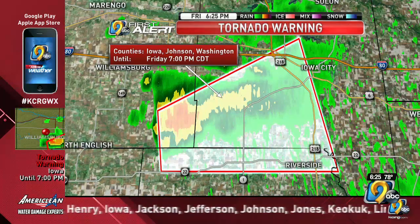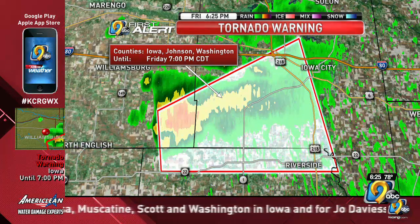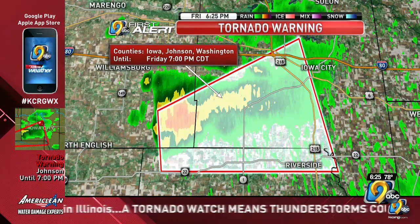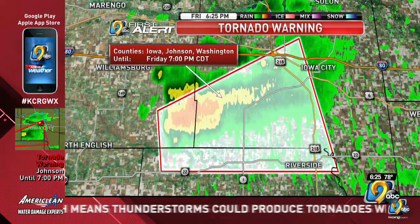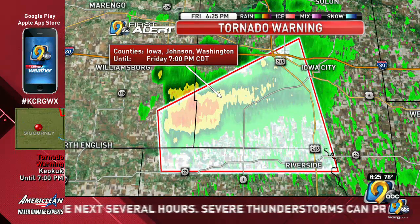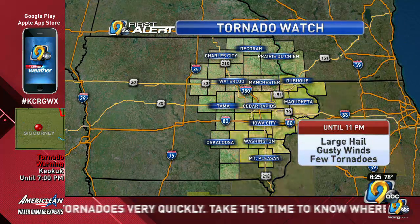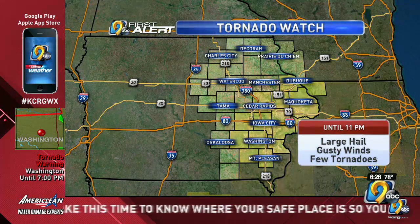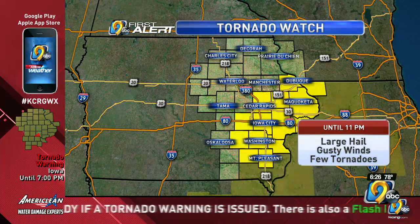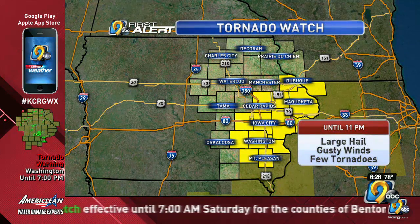The tornado watch includes Cedar, Clinton, Dubuque, Henry, Iowa, Jackson, Jefferson, Johnson, Jones, Keokuk, Linn — which includes Cedar Rapids — and Washington counties. That goes until midnight tonight, covering a good share of eastern Iowa. The yellow blinking counties on the map are generally along and south of Highway 151. Any storms that develop this evening through midnight will be capable of producing a tornado. We've already seen some of that potential occur in southeastern Iowa County.